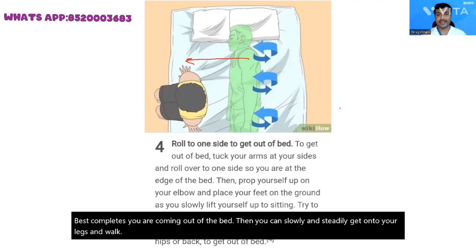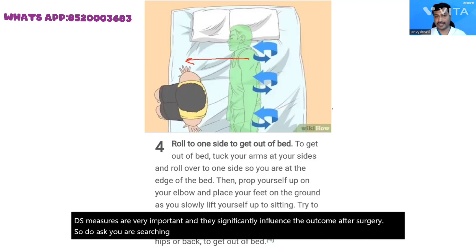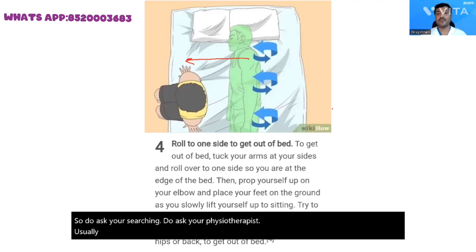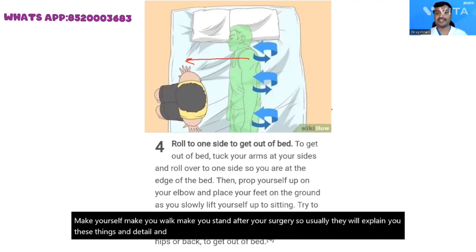These measures are very important and they significantly influence the outcome of your surgery. Do ask your surgeon and your physiotherapist. Usually it is the physiotherapist who makes you sit, stand, and walk after your surgery, and they will explain these things in detail. If you have any doubts, do not hesitate to ask them and follow these measures. Thank you.